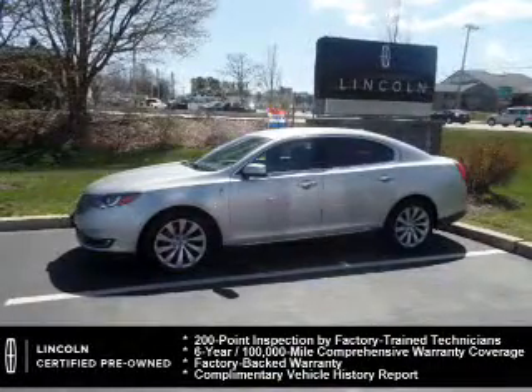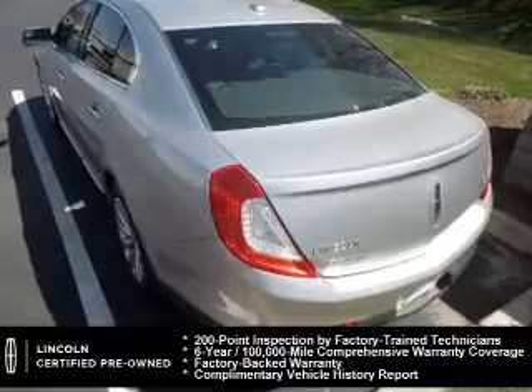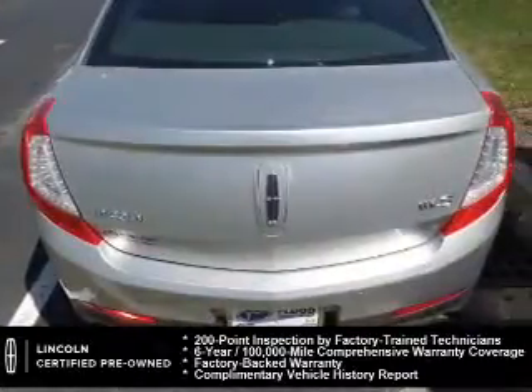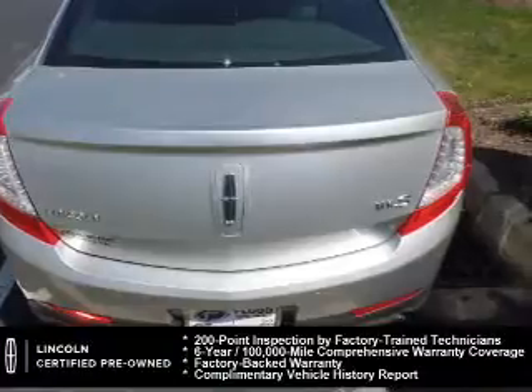Every Lincoln certified pre-owned vehicle is meticulously inspected to deliver peace of mind. Enjoy the confidence of our 200-point inspection, 24-hour roadside assistance, and a 6-year, 100,000-mile comprehensive limited warranty covering more than 500 components.